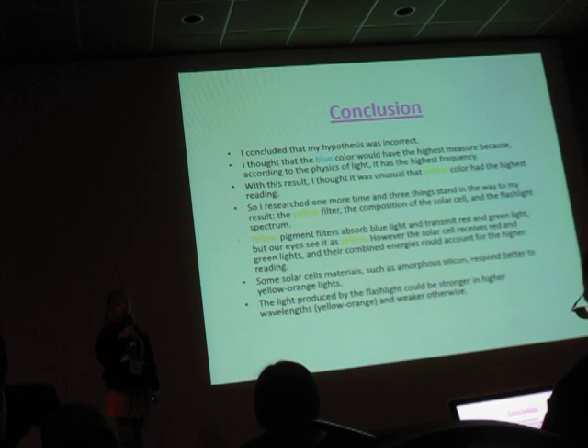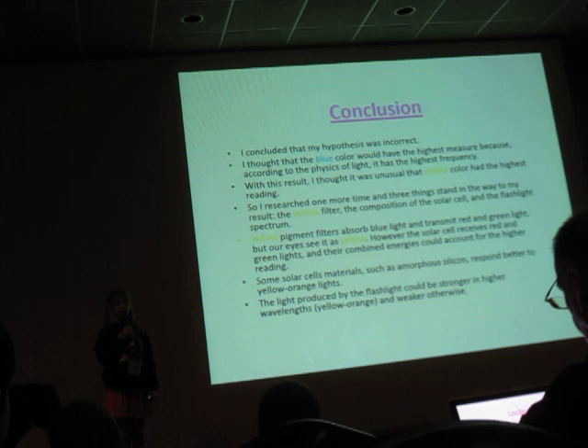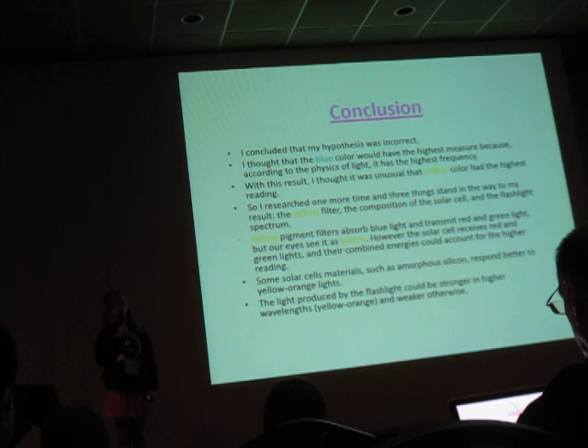I concluded that my hypothesis was incorrect. I thought that blue would have the highest measurements because, according to the physics of light, it has the highest frequency. The yellow result seemed unusual, so I researched further and found three things that explain it: the yellow filter, the composition of the solar cell, and the flashlight spectrum.